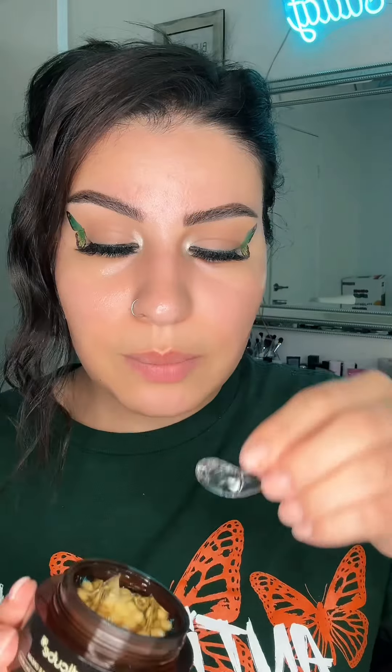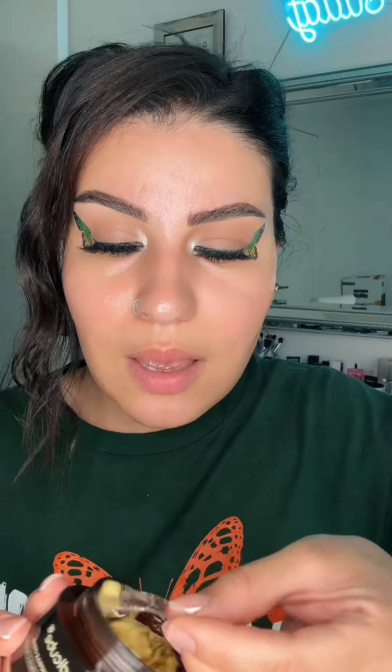Do you see that glow? It's the MediCube Deep Vita C Capsule Cream. Let me apply this on-site to show you guys. I have been obsessed with this. It is a capsule — it is very good to mix and very good to use.